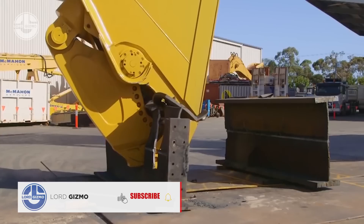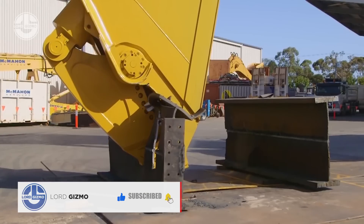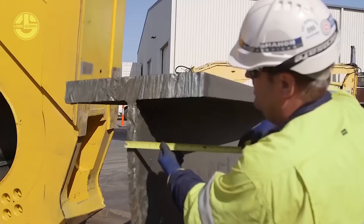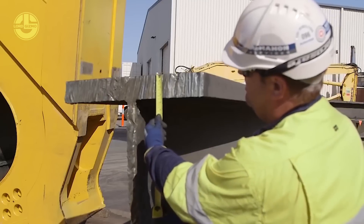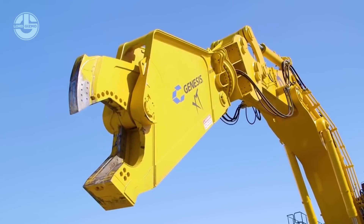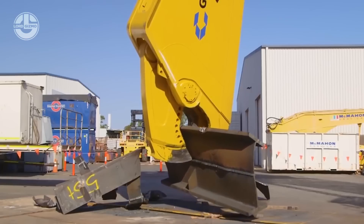This mobile shear is also designed to have short primary cutting blades. This positions the apex close to the rear of the jaws, which causes the machine to draw material further into the jaws where higher force makes efficient cuts. Thanks to its lower shear height, the operator can now have better visibility during operations.